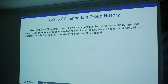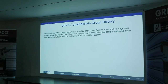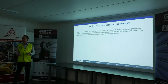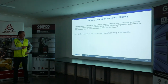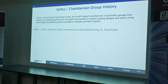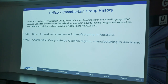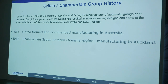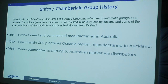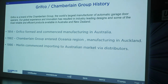Chamberlain Group is a large company, but in Australia we're 100 people. We get good support from our global partners, but we're very independent in what we do here. Grifco's been around for a long time — it was first founded as a family-owned company in 1914 and commenced manufacturing in Australia then. The Chamberlain Group entered Oceania in 1982, and then Merlin, which is our residential brand, around 1986, by distributors.